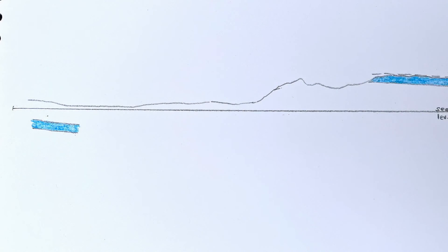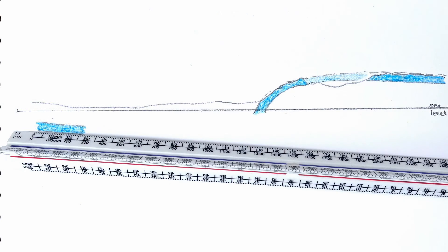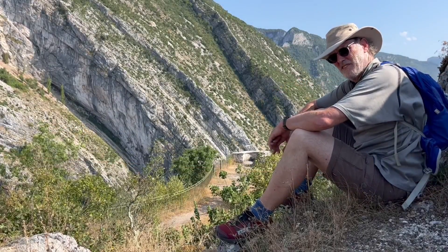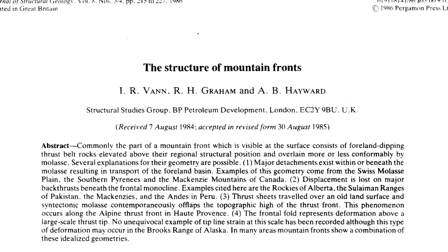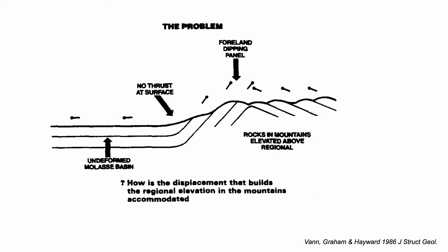A high plateau on the right, the same limestone underground in the foreland on the left, and in between the mountain front monocline. What structure accommodates the uplift of the plateau from where the limestone should be level and deeply buried? Where do the displacements that cause the uplift go towards the foreland?